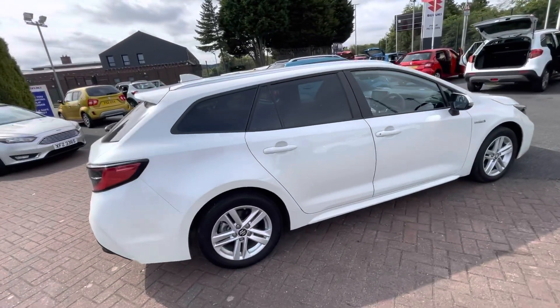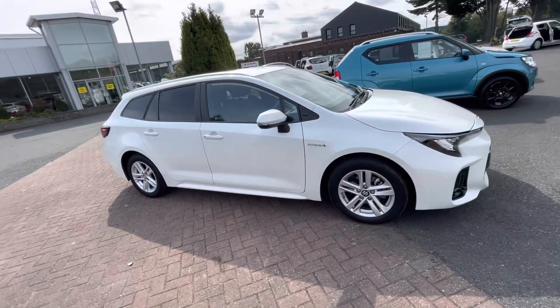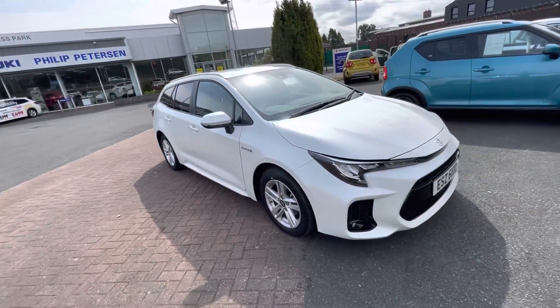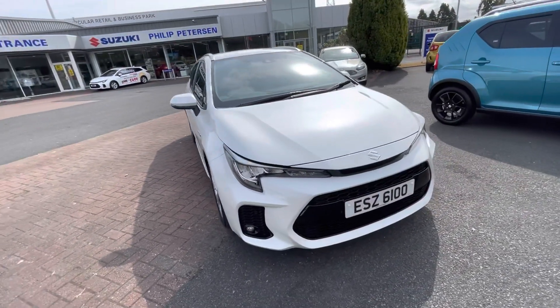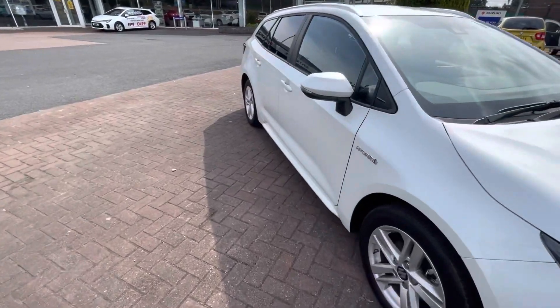As well as a lot of other stuff. If you need any more information on this car or would like a test drive, please give one of our sales team a call and we'll certainly help you out on 02891 272701.